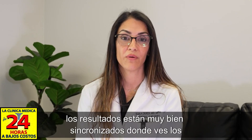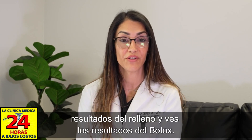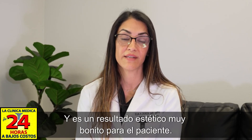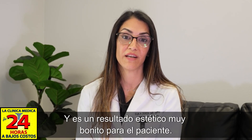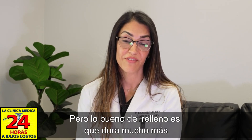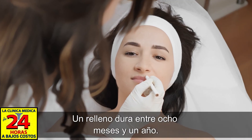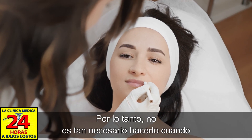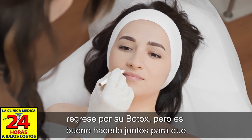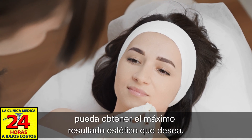At the two-week mark, the results are beautifully synchronized — you see the results of the filler and the results of the Botox together for a very nice aesthetic outcome, and patients usually continue with that combination. The nice thing about filler is it lasts much longer than Botox — up to eight months to a year — so it's not as necessary to repeat every time you come back for Botox, but doing them together gets you the maximum aesthetic result.